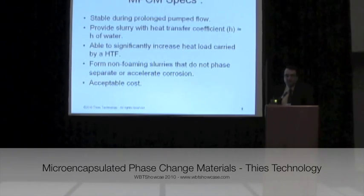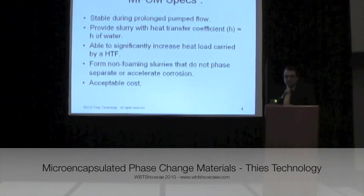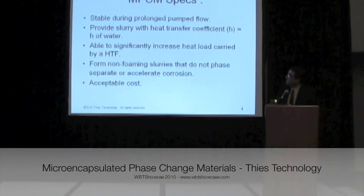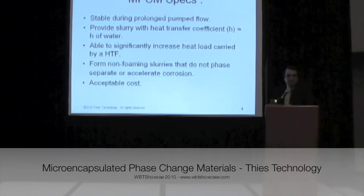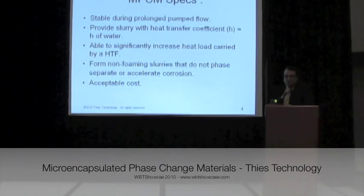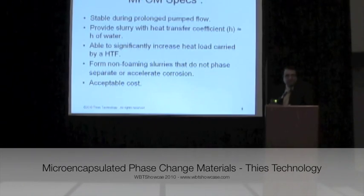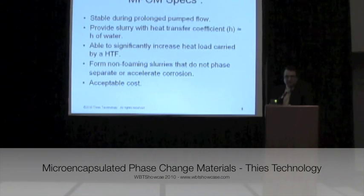What we have found by testing this technology is that the MPCM slurry produced by this technology is very durable. It can be stable in prolonged pumping systems. And the heat transfer coefficient — one important point — is that water is an excellent heat transfer fluid, but the heat transfer coefficient for the MPCM slurry is almost equal to water when phase change is happening. Another important thing about this new heat transfer fluid is that it can be custom made to order for the user.